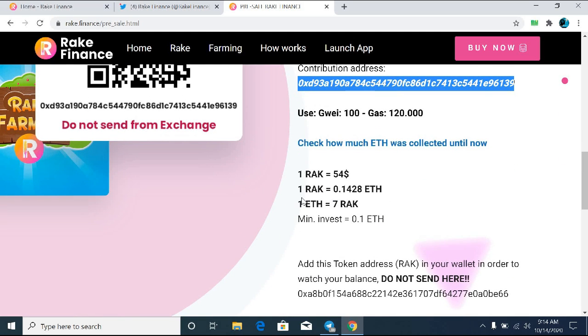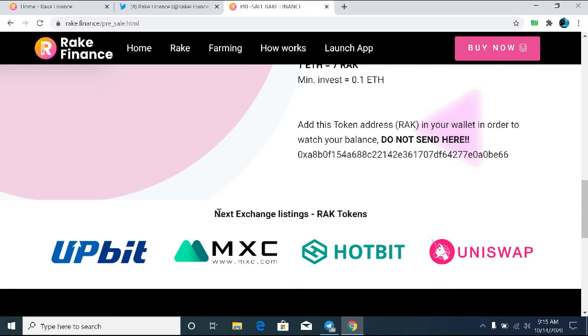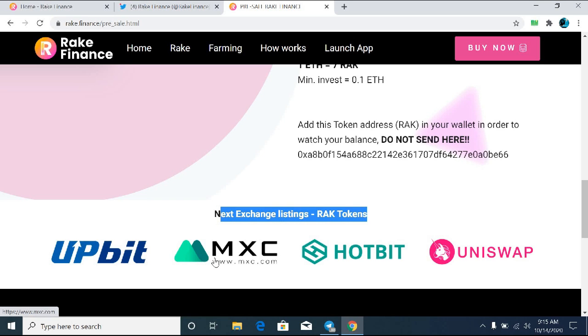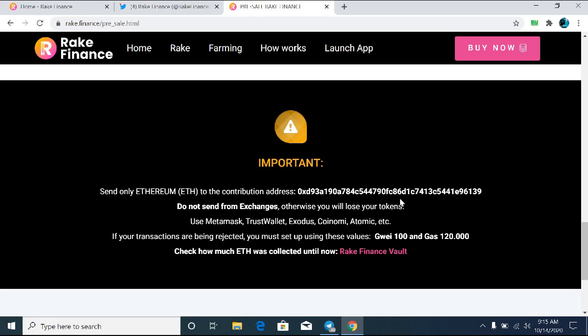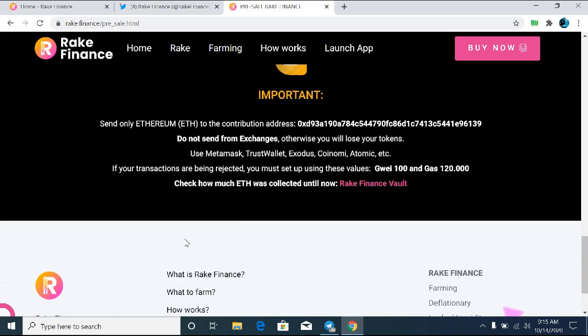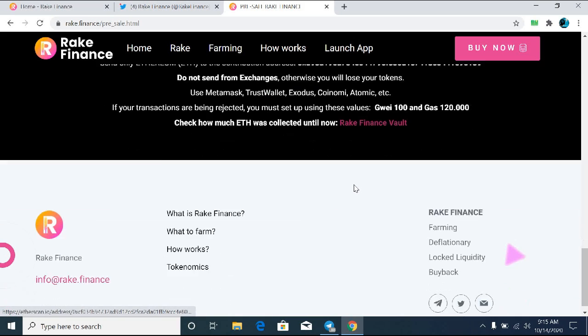I will share the link in the description. If you participate in the pre-sale right now, you will get some good bonuses. Very soon you will also be able to trade the token directly on Probit, MXC, Hotbit, and more exchanges.